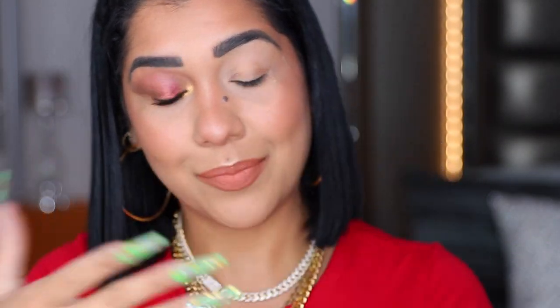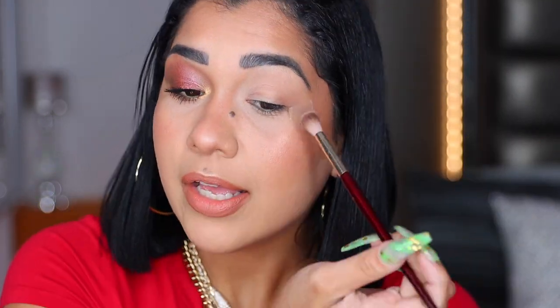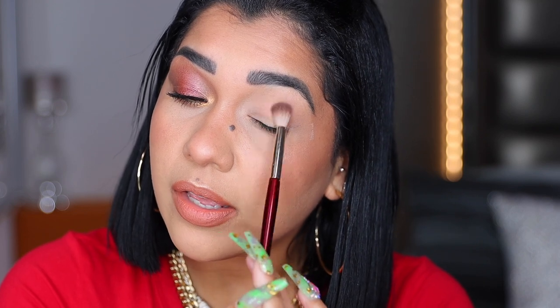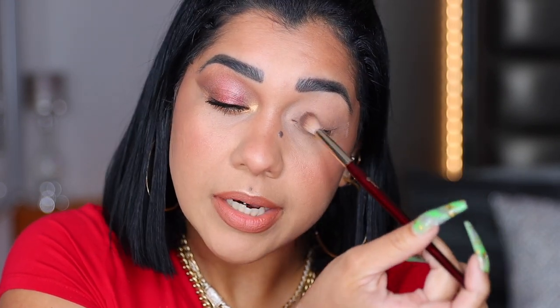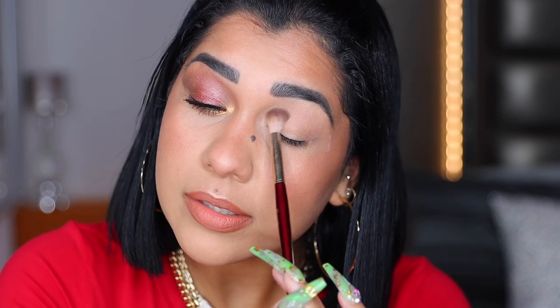Now I'm going to show you how I created this eye look, and then keep watching for my final thoughts on this palette. I really like this mirror because it goes all the way back, which comes in handy. With my BK Beauty 201 brush, I'm going to go into this matte beige — it's like a nude color — and starting on my outer V, I'm going to place it in my whole crease as a transition color. I'm going to grab a little more and place it on my whole lid as a base.